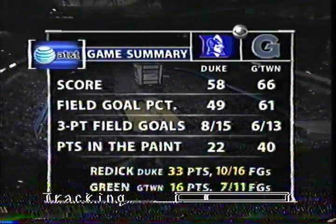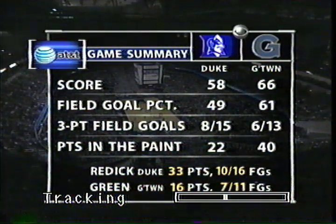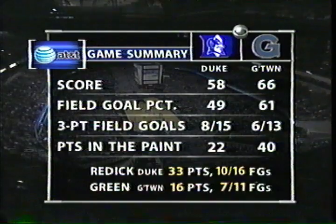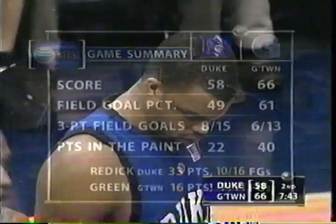Free throw line. Billy, the game summary thus far. Well, this points in the paint for Georgetown and not low post scoring by Hibbert — this is backdoor cutting by the Georgetown team. Tremendous balance today. Four players in double figures.